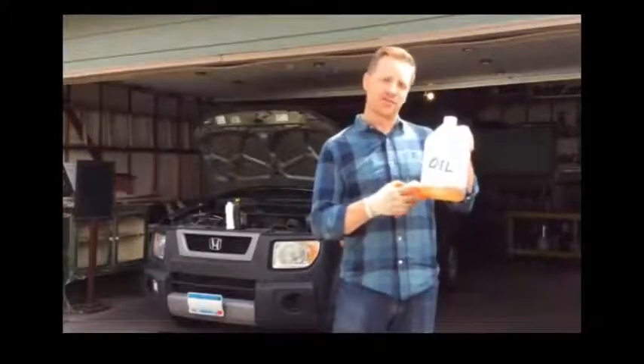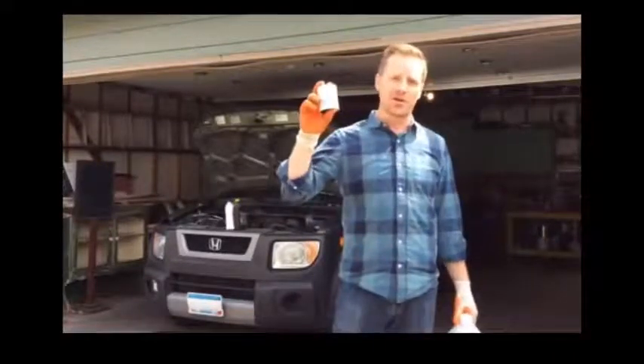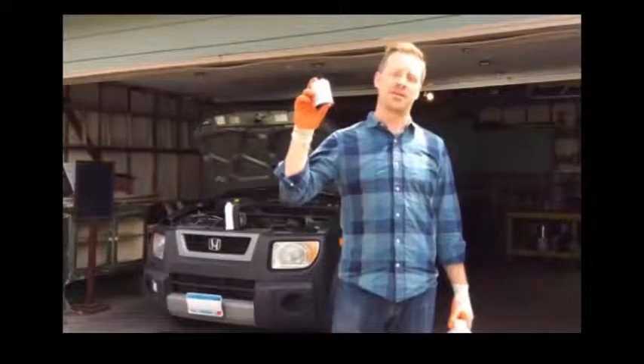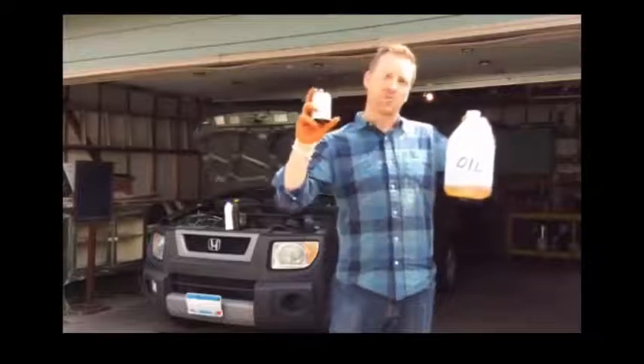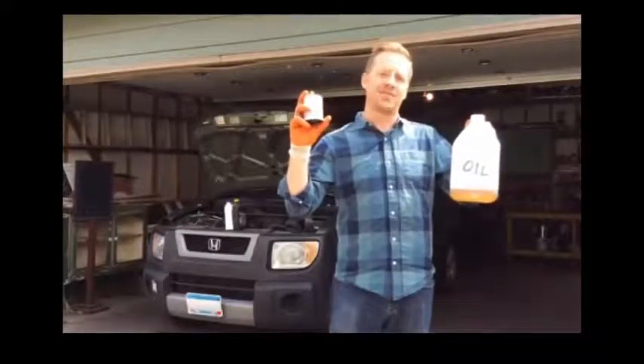Your used oil should be stored in a properly labeled sealed container. And don't forget about your oil filter. These little guys have oil inside them and they should not be thrown in the trash. They're also hazardous. Bring your used oil and your oil filter down to your county household hazardous waste site where they can be safely recycled.